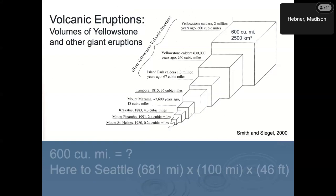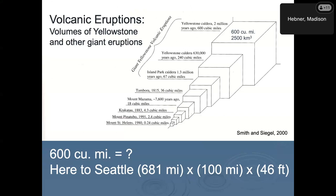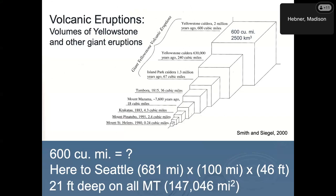It was not a single day, but one period. It's hard to even figure out what 600 cubic miles is. If you drove from here to Seattle, 50 miles on either side of I-90 — the entire distance — that would be 46 feet deep. So it's way above your second and third story house. And 21 feet deep on all of Montana. Hope you have a third story apartment if that ever happens again.